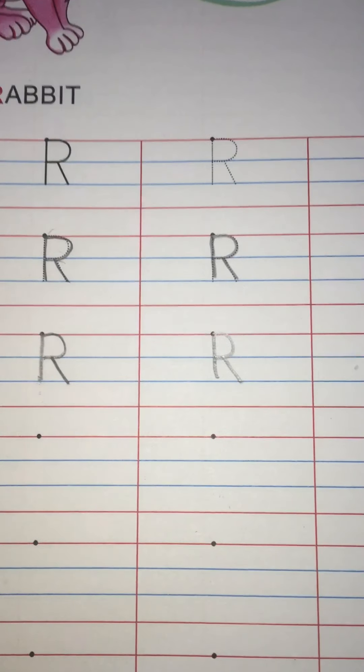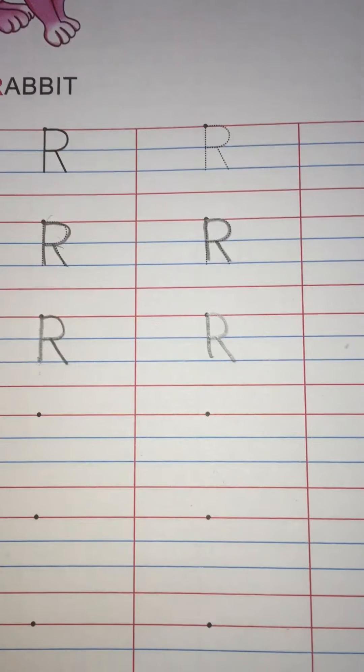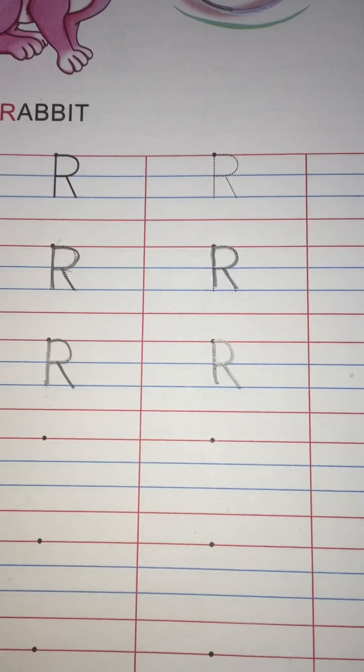I hope you have understood very well how to read and write letter R. So you are to follow the same steps as I have shown you. Bye-bye.